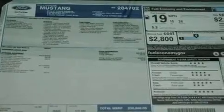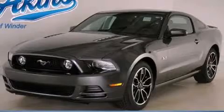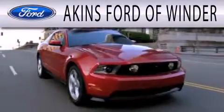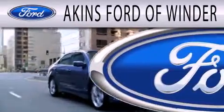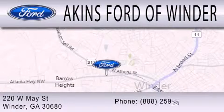Contact us today to schedule your opportunity to see this automobile in person. Aikens Ford of Winder is dedicated to doing everything possible to ensure that the experience you have selecting your next vehicle is as pleasant as possible. We are located at 220 West May Street in Winder.